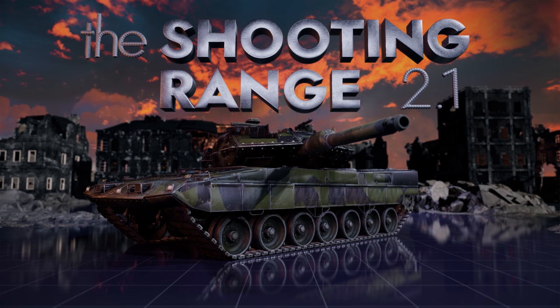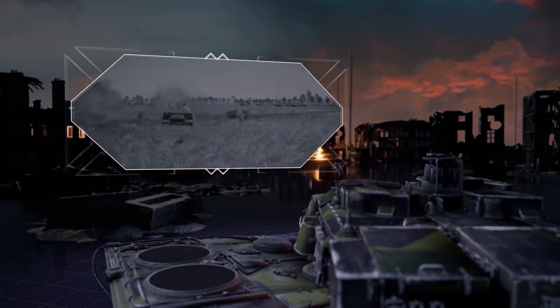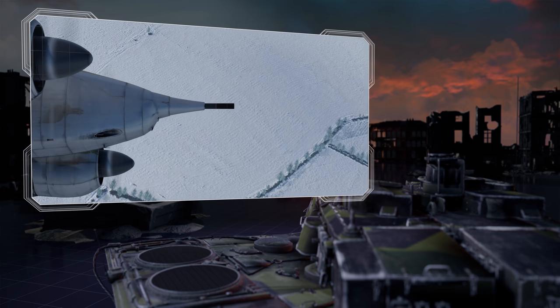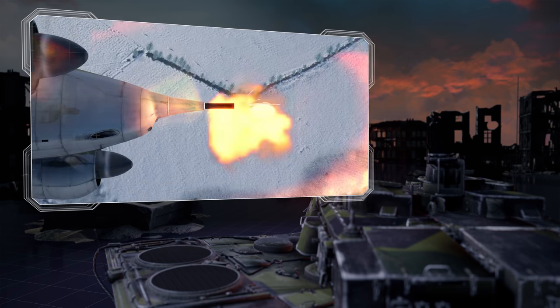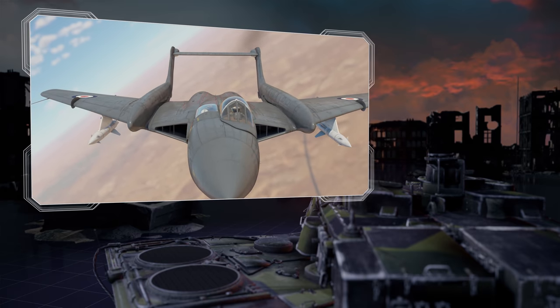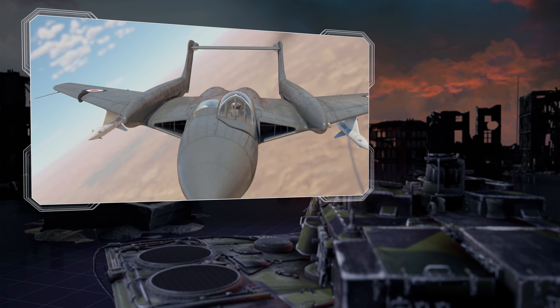Welcome to The Shooting Range. In this episode: pages of history, Tank EVs, tips and tricks, planes with big guns, and Metal Beasts — a provocative British deck-based jet.